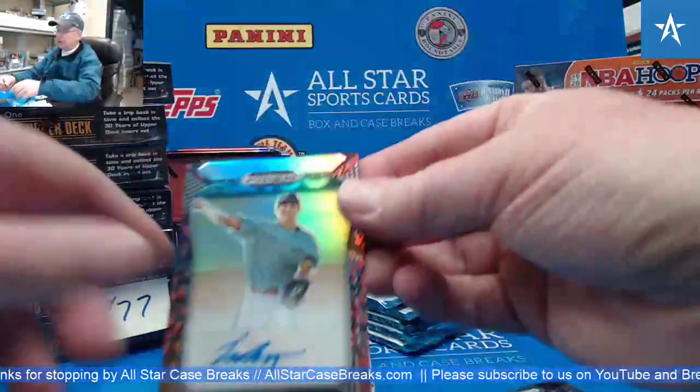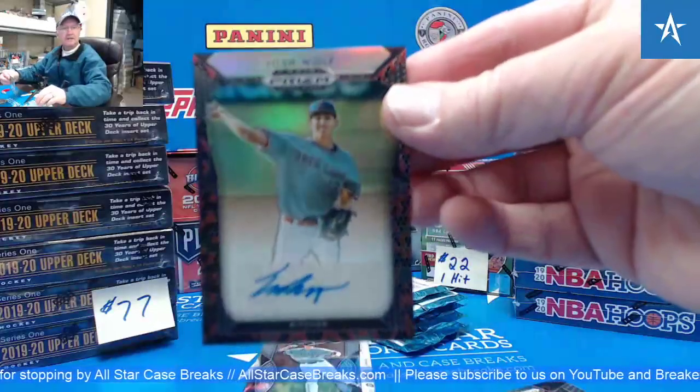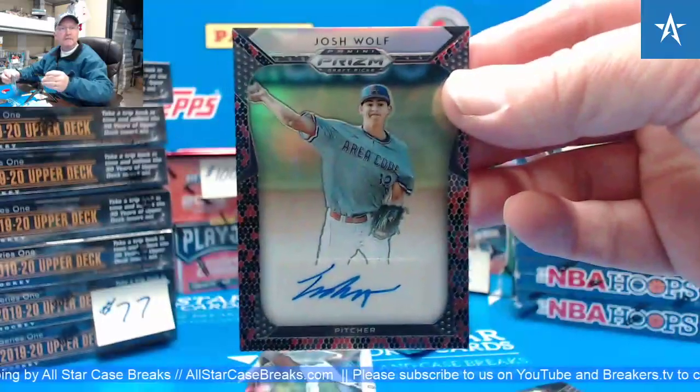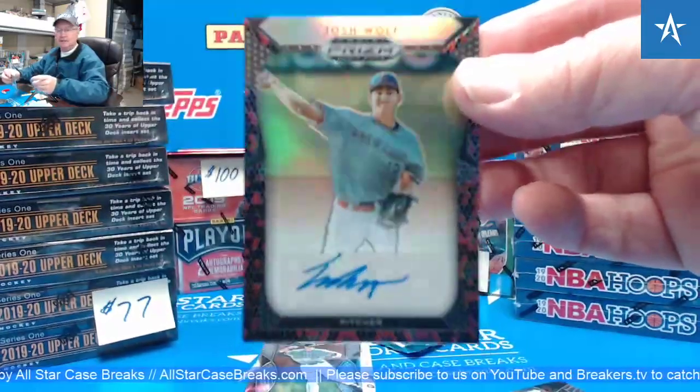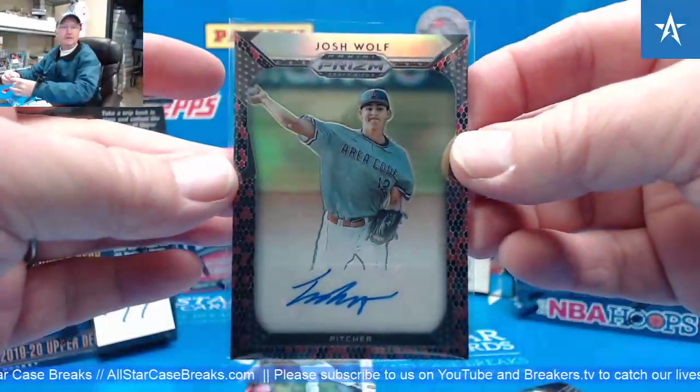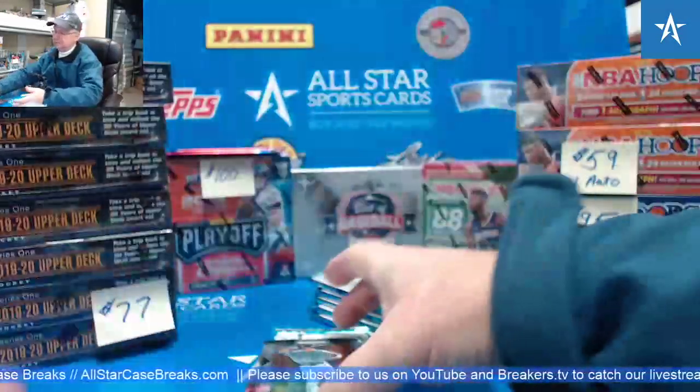Josh Wolfe. Oh, there you go. Black Snake Skin — their new rare variety on Prism. At least in other products, Greg, those are very rare. Or fairly rare.